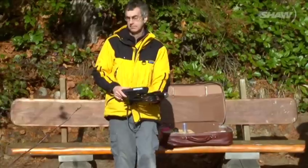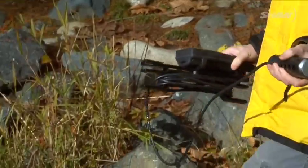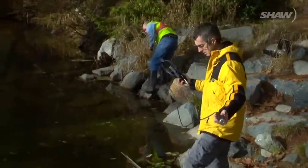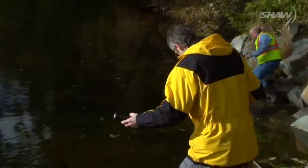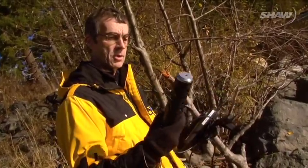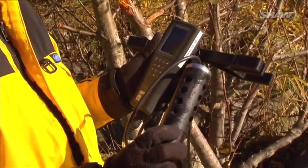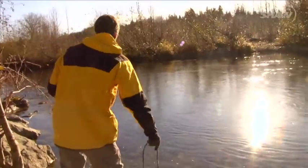Protecting the water starts with data collection. The Mid-Island Habitat Enhancement Society is one group active with the rivers. With a bit of sophisticated equipment, they are able to gather the temperature of the water, the dissolved oxygen, and more. We have a probe — it has two sensors on the end. When we put the probe in the water, the sensors take the measurements and feed the information back to the meter, and the meter displays the results.